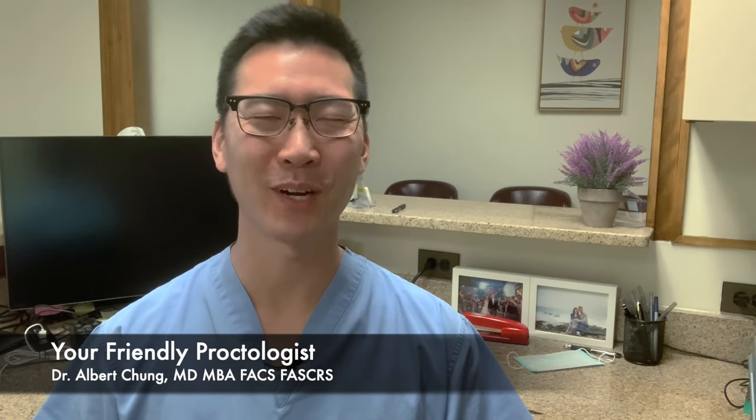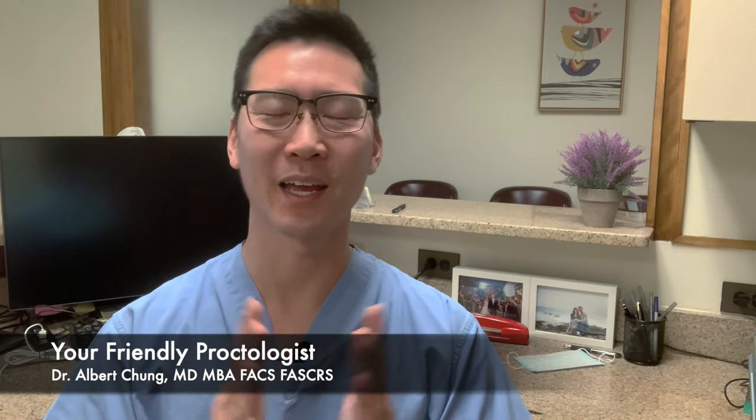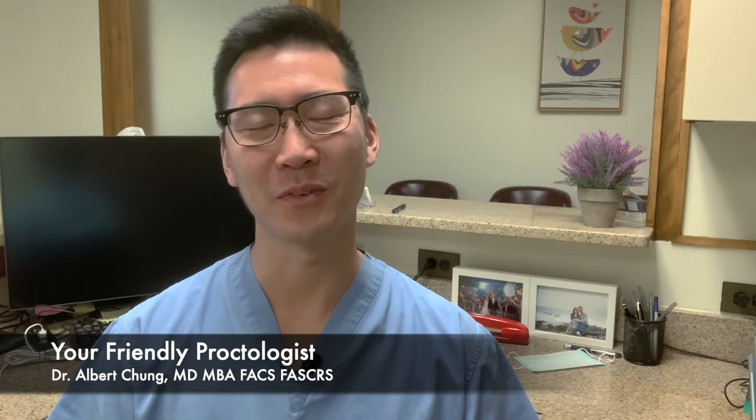Hi there, I'm Dr. Albert Chung and welcome to Your Friendly Proctologist. Thank you so much for joining me today. I appreciate you spending your time with me. This channel is about learning how to take care of your bottom end, learning about your bottom end health, and I want to give helpful, useful, and real information to help you deal with any issues that you may have.